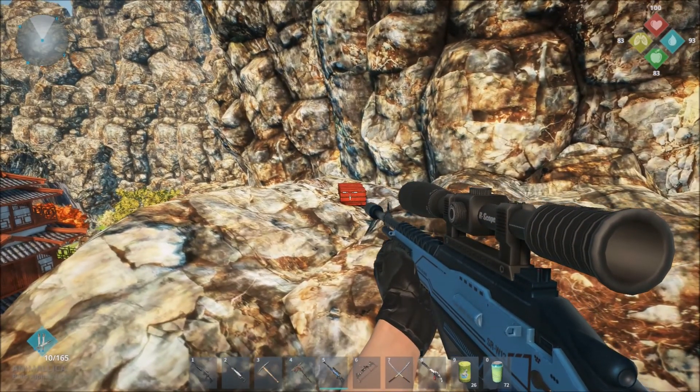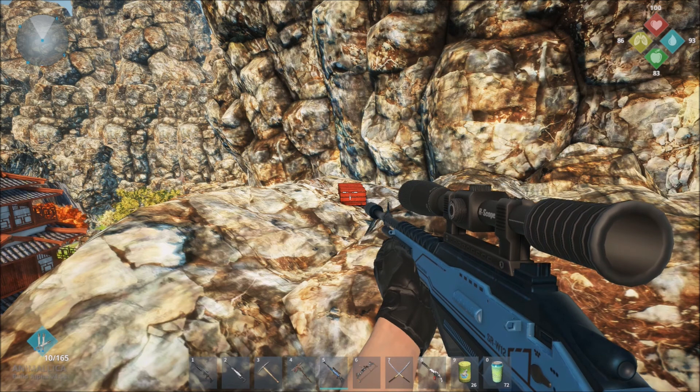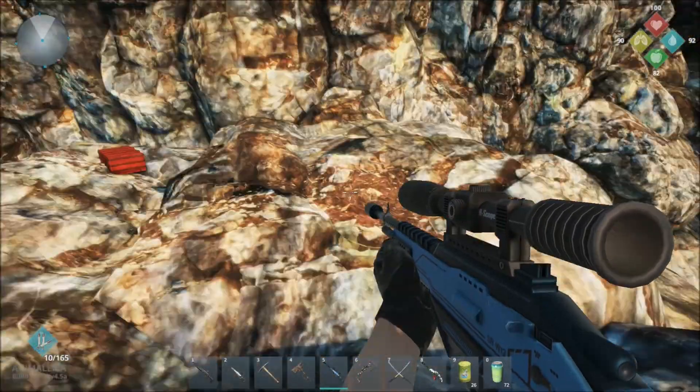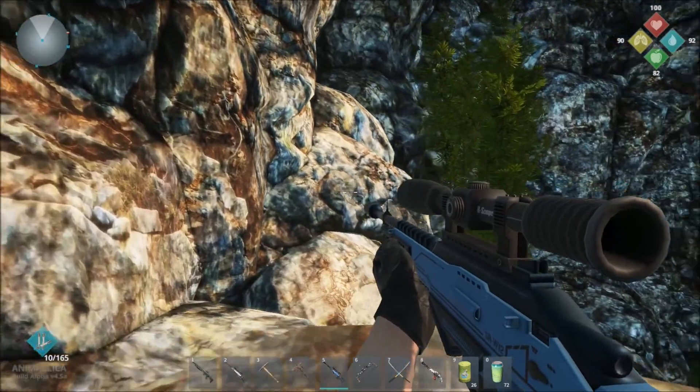Just so you know, this red chest is the location of a treasure hunting badge, which is going to be the subject of another video on how to find the treasure hunter badges. But for now, use this as a point of reference.